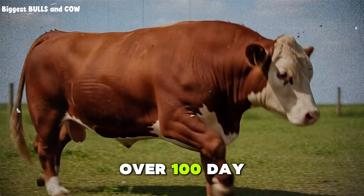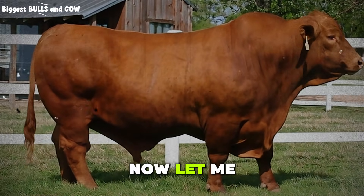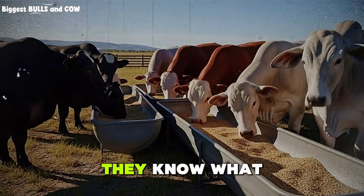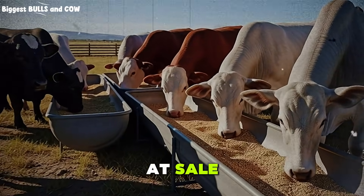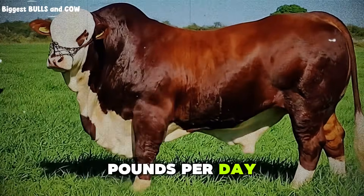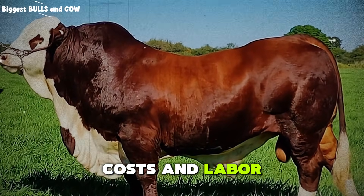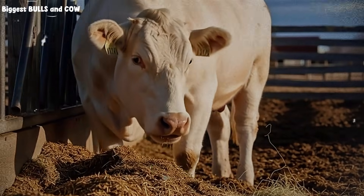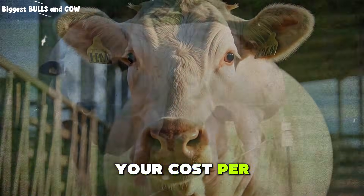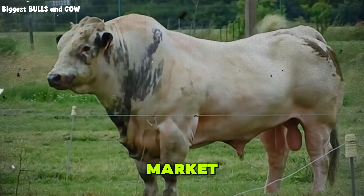On a pen of 20 steers over a 100-day finishing period, saving $2 per day per head adds up to $4,000. That is real money. Have you ever calculated your actual cost per pound of gain? Most ranchers have not. They know what they spend on feed, they know what the cattle weigh at sale, but they do not connect the dots. If you are spending $3 per head per day and gaining two and a half pounds per day, your cost per pound of gain is $1.20. Add in your purchase price, health costs, and labor, and you might be breaking even or worse, losing money. But if you drop your feed costs to $1.80 per day and still gain three pounds per day, your cost per pound of gain drops to 60 cents. Now you have margin. Now you have profit. Now you can weather a bad market and still come out ahead.